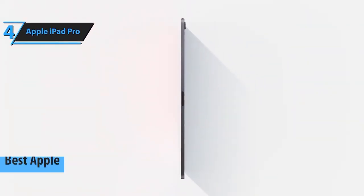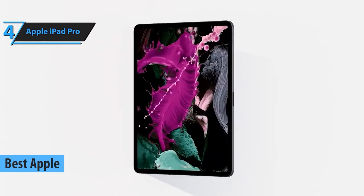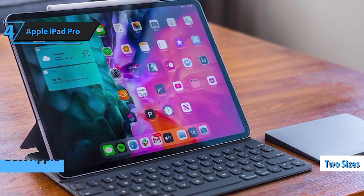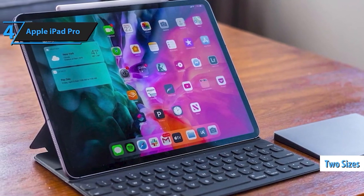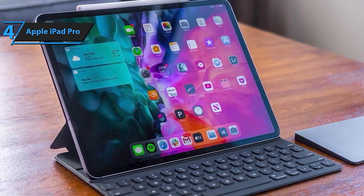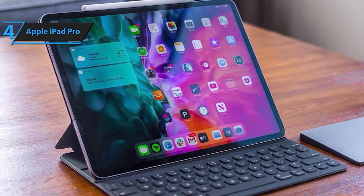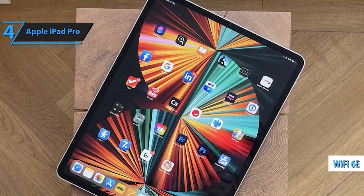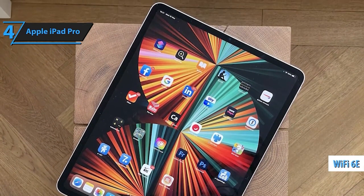Next up, securing the fourth spot, is the legendary Apple iPad Pro. Renowned for its versatility and incredible display, this tablet with its Apple Pencil is a powerhouse for digital artists on the go. Its seamless integration with creative apps makes it a favorite among professionals. The iPad Pro is back, and it's here to redefine your digital experience. Let's unpack why this powerhouse stands above the rest.